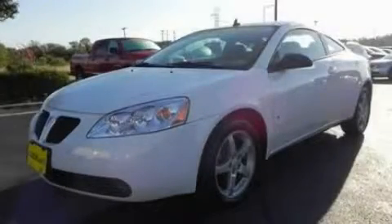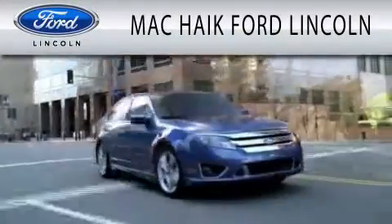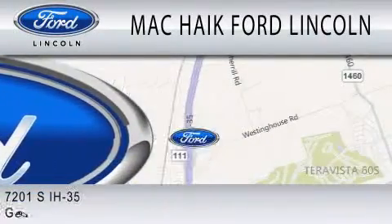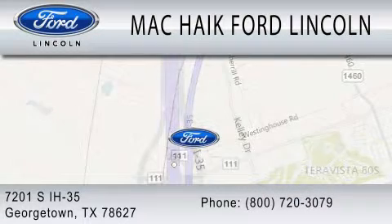Call or visit us right now and arrange your test drive today. Mack Hike Ford Lincoln is dedicated to doing everything possible to ensure that the experience you have selecting your next vehicle is as pleasant as possible. We are located at 7201 S. Interstate Highway 35 in Georgetown.